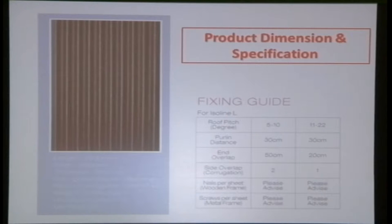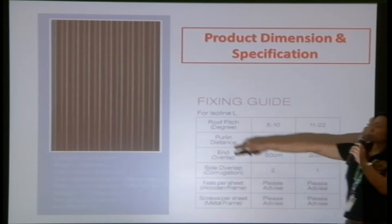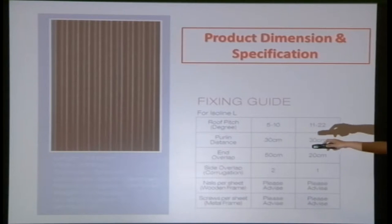The product dimensions are 2m by 0.95m — roughly the size of a door. The thickness is 3mm and the depth of the corrugation is 38mm. The minimum pitch allowed is 5 degrees, so even a modern low-pitch design can use this system, with any type of tiles placed on top.